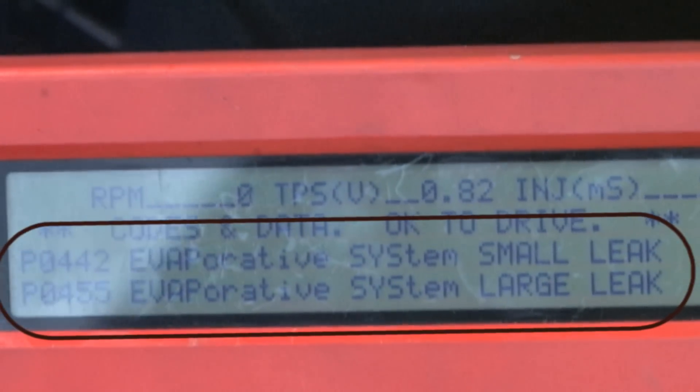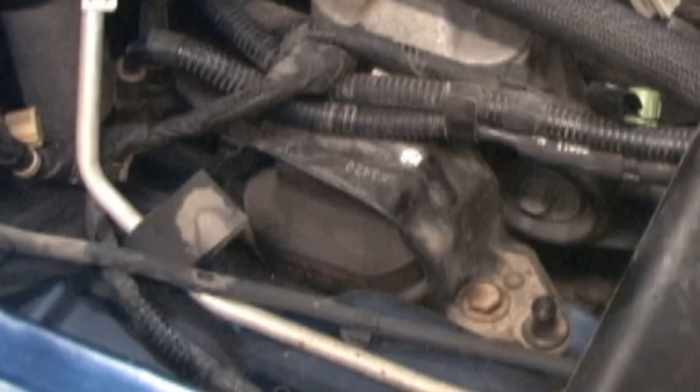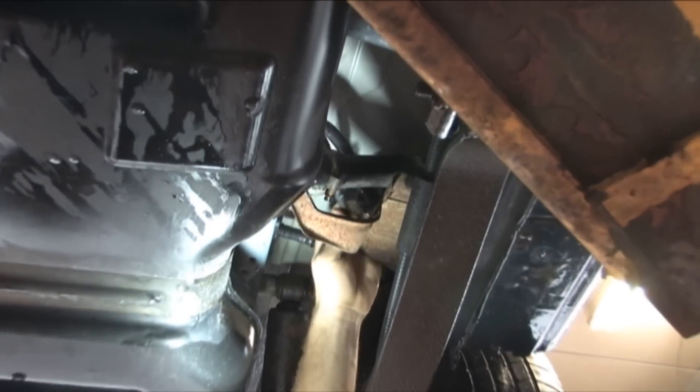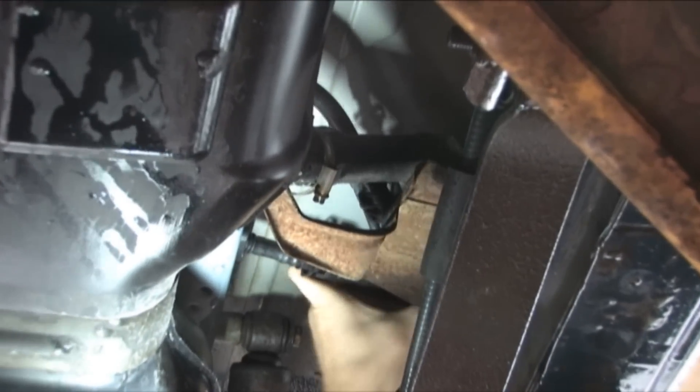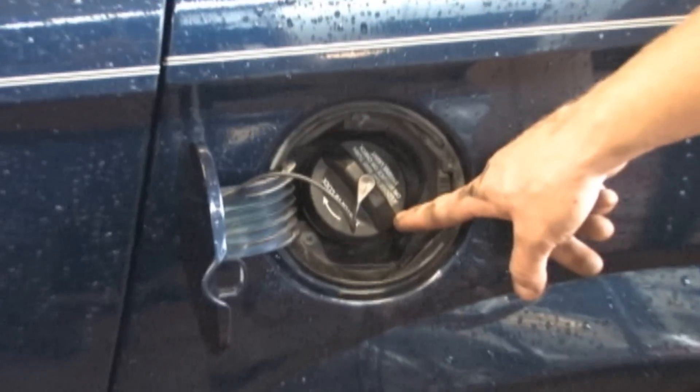There are several very common causes for these codes on this vehicle, such as a cracked or disconnected system hose or line, a rusted fuel filler neck, a leaking leak detection pump, or a missing, loose, or leaking fuel cap.